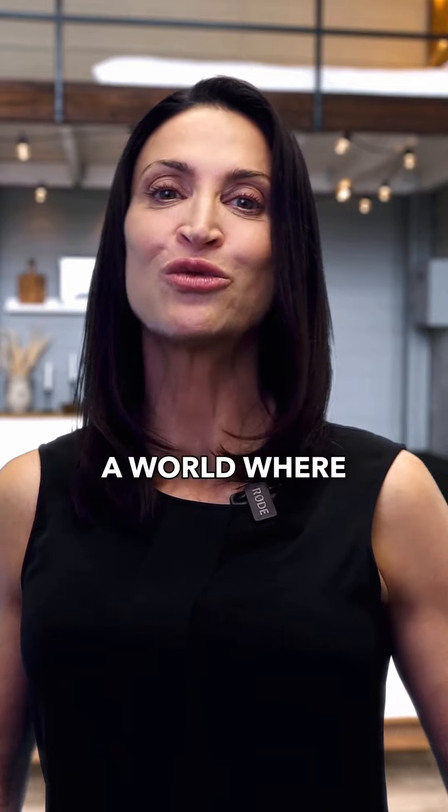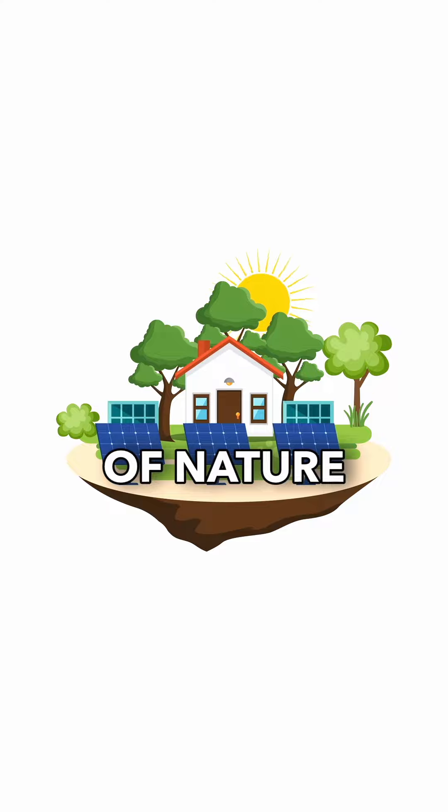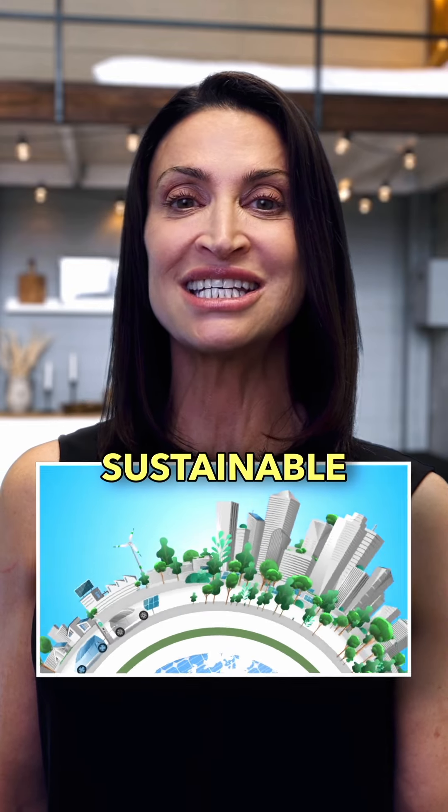Picture this — a world where your home isn't just a place to live but a living, breathing part of nature. That's exactly what sustainable design and green technology are making possible.